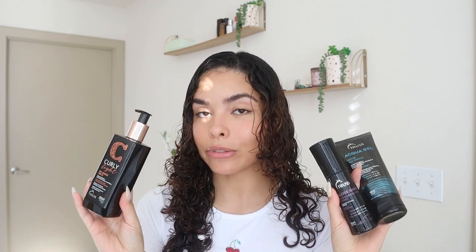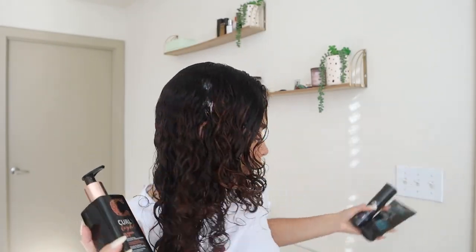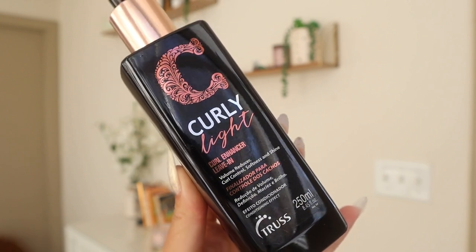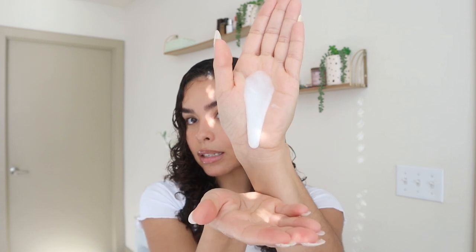So I'm going with the pronunciation 'Truss' for these products. This is a full Truss curly hair routine — I have their curly enhancing leave-in conditioner, their aqua gel, and their gloss shine. First I'm going in with the curl enhancing leave-in conditioner. It says it's a volume reducer, which I think means frizz reducer since the back does say anti-frizz leave-in. It gives curl control, softness, and shine. The consistency is a little runny but it's a really lightweight product so I don't think it'll weigh my hair down. I'm raking it through all over my hair and it has a lot of slip, making it super easy to run my fingers through.